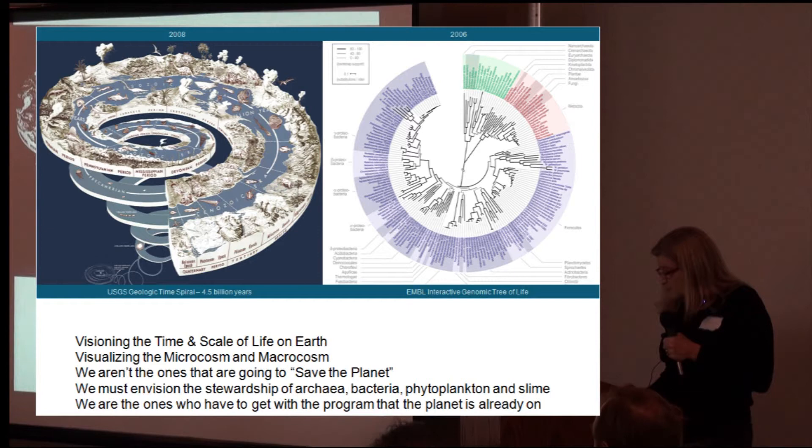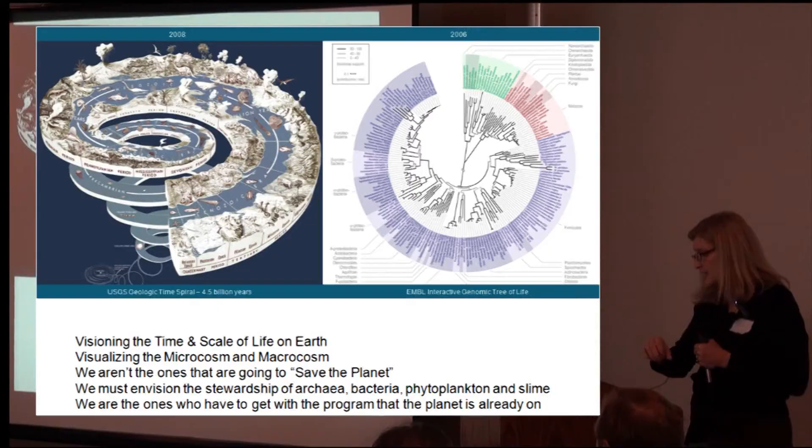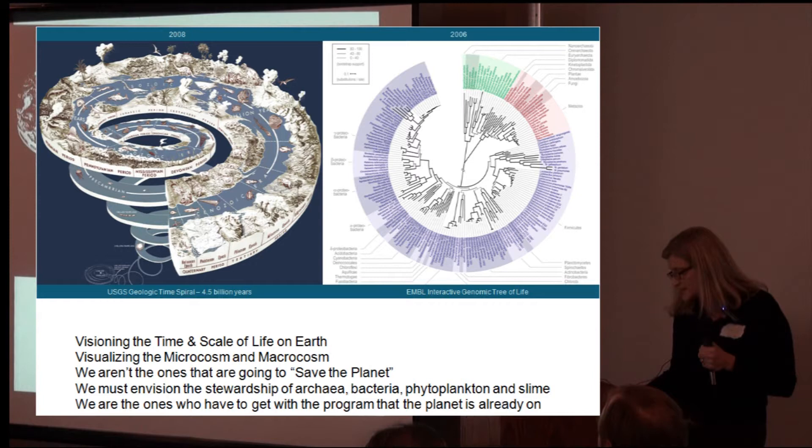On the right, you see the new tree of life that the European Molecular Biology Lab created — an interactive genomic tree of life. All of this blue is archaea and bacteria. And according to Bonnie Bassler of Harvard University, we ourselves are communities of bacteria — we're 90% bacteria at any time. So communities within communities within communities, visualizing time and space on the scale of life on Earth.